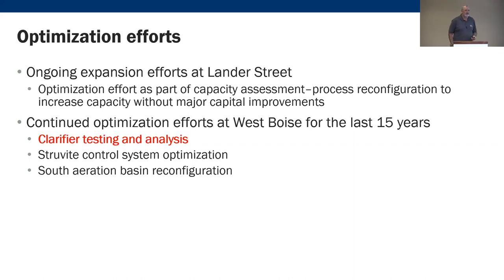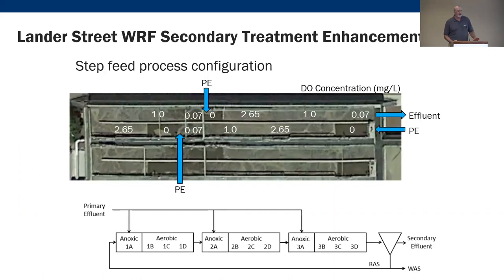They did a capacity assessment and process reconfiguration to increase capacity without major capital investment — and yes, I'm a consultant saying that. There's been continued optimization at West Boise for the last 15 years, including clarifier testing. We're going to concentrate on the Lander Street WRF Secondary Treatment Enhancement Project.